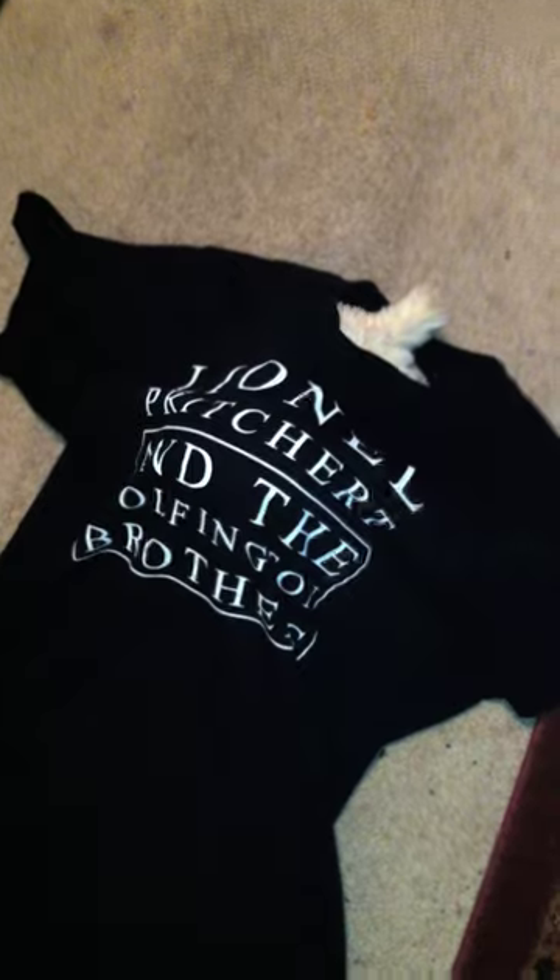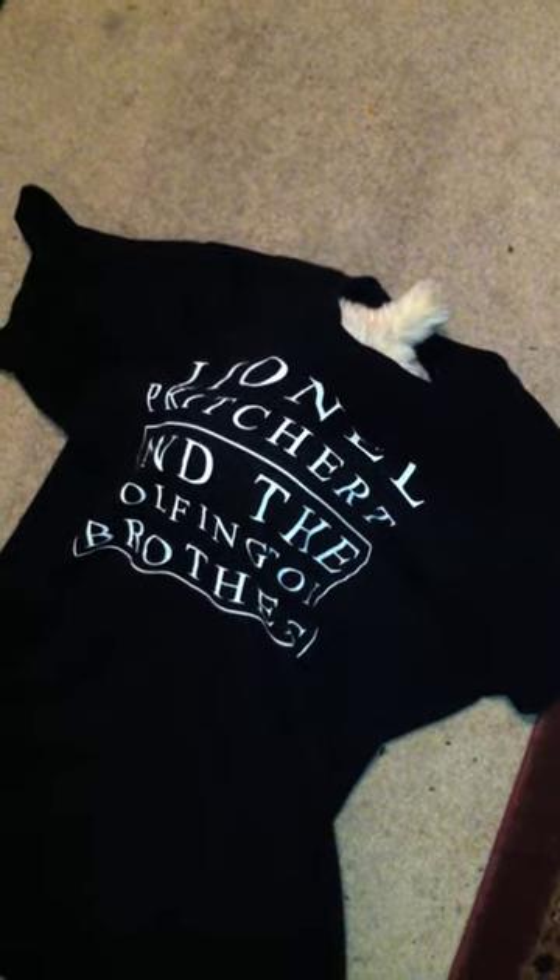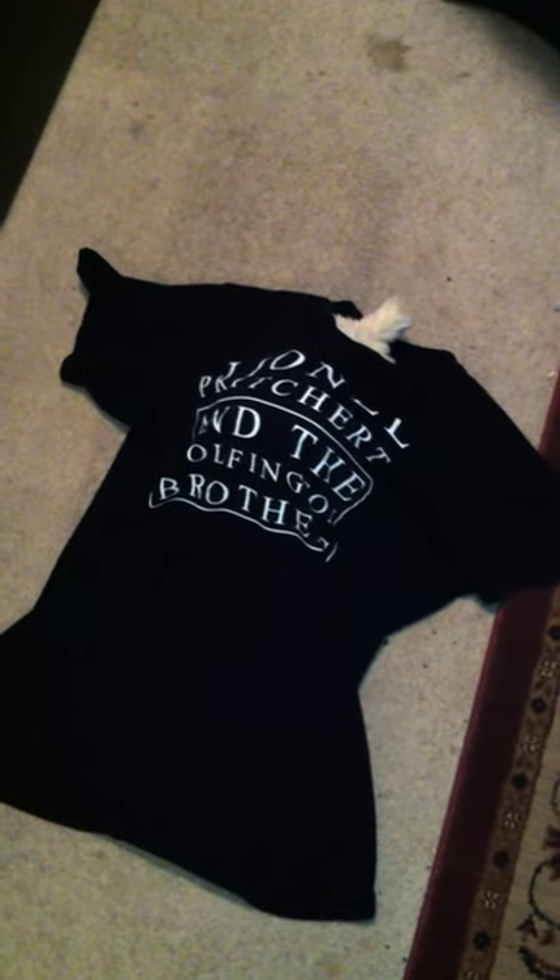This is my dog, Marcus, wearing his basic black Lionel Pritchard tee. This one might be just a couple of sizes too large for Marcus, but he seems to enjoy it. He's left ample growing room.